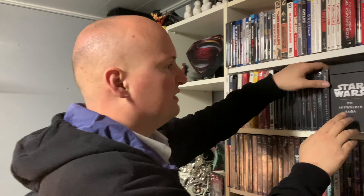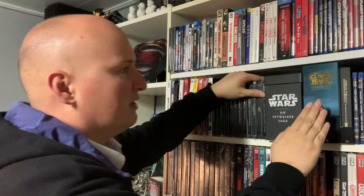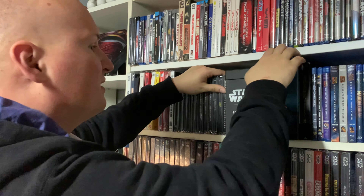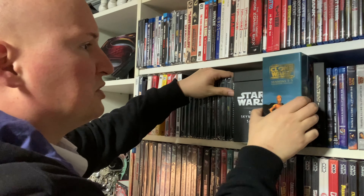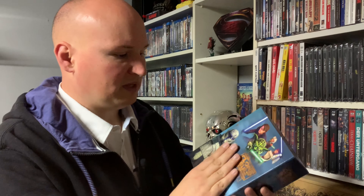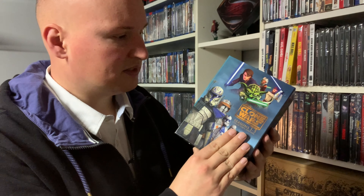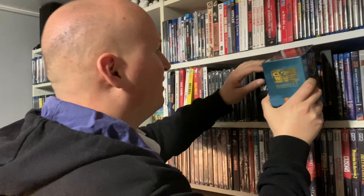Dazu kommt nochmal die Skywalker Saga, wo wirklich jede Menge Bonus-Material dabei ist. Und dann habt ihr hier noch die Clone Wars Saga – da finde ich es wirklich extrem schade, denn die kriegt ihr nur noch zu sehr hohen Preisen. Ich habe sie mir damals direkt zum Start geholt, und das ist wirklich eine ganz schöne Edition. Ich habe nachträglich, weil hier Staffel 1 bis 5 steht, die 6. Staffel noch mit reingetan. Es gibt aber noch eine siebte Staffel, die bis heute nicht offiziell auf DVD und Blu-Ray erhältlich ist.